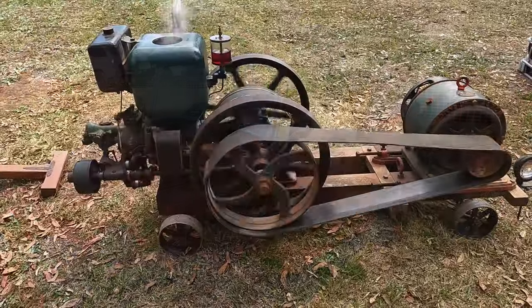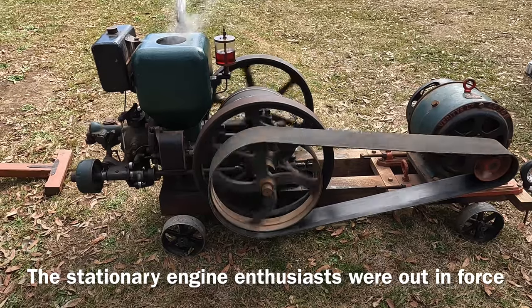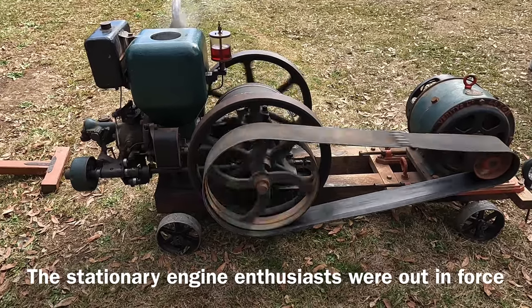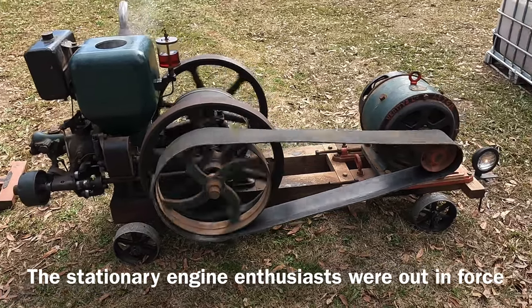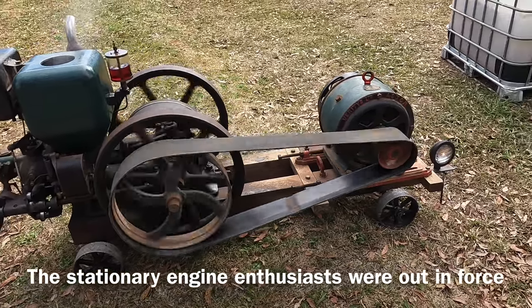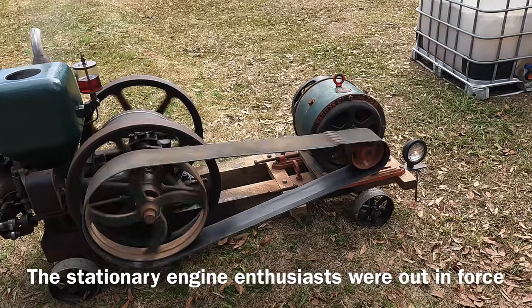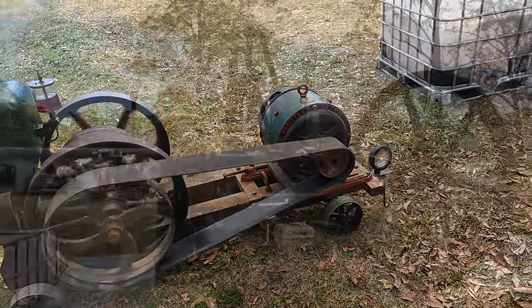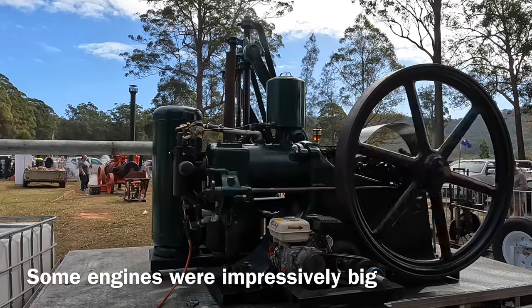It's got old car smells. Engines. A big flat belt driving a generator — power. A light on the end. You can see what sort of power it's bringing out, generating the light. Much bigger engines.